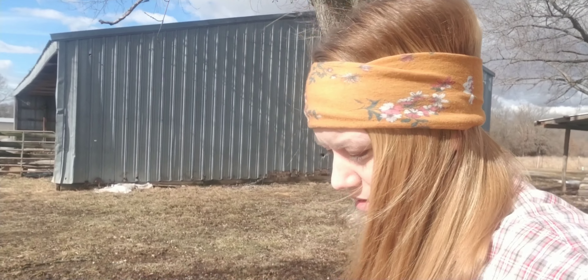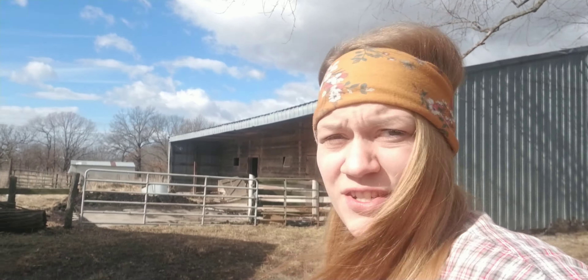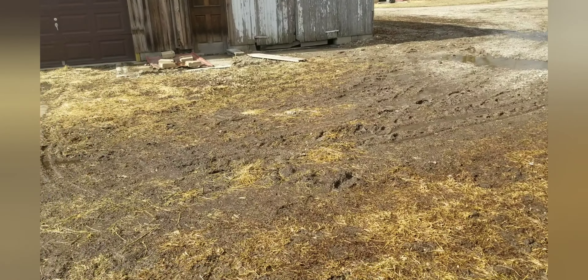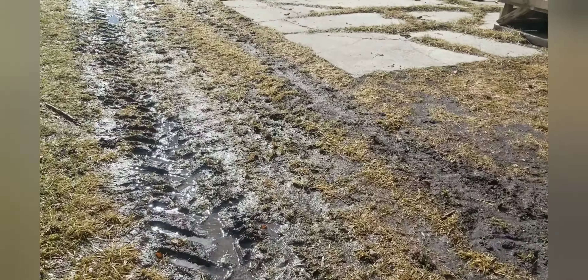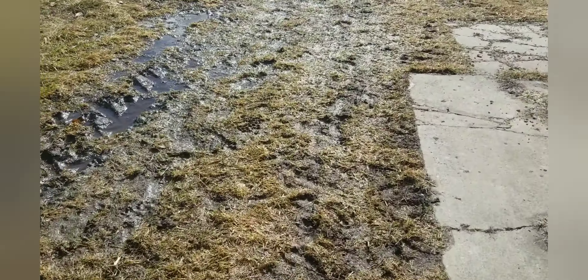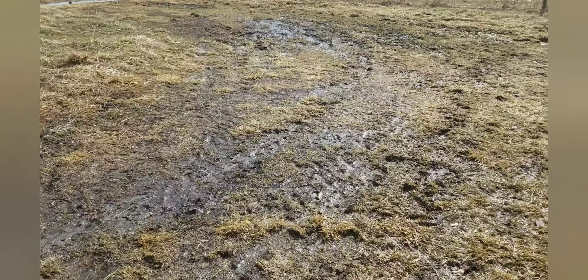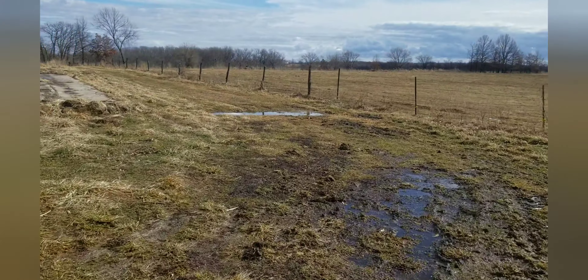You might be able to hear me walking through puddles while we do this — it is just a muddy mess over here. This area is where the rock pretty well disappears, and it is part of the easement that goes to the back. We have an easement with our neighbors, so this is a driveway or a dirt lane, and it's actually doing pretty good.